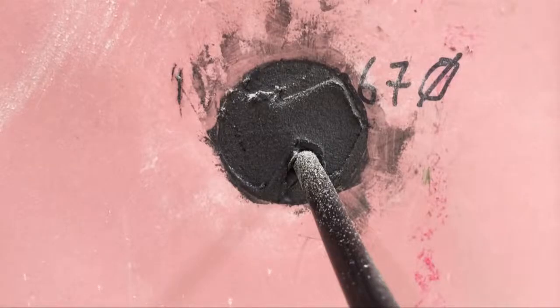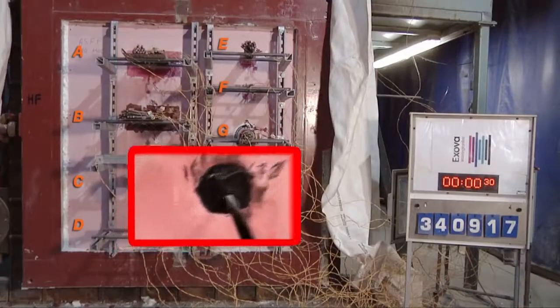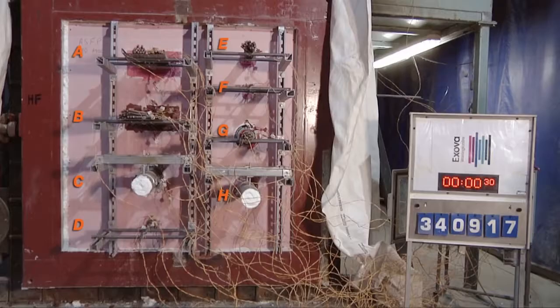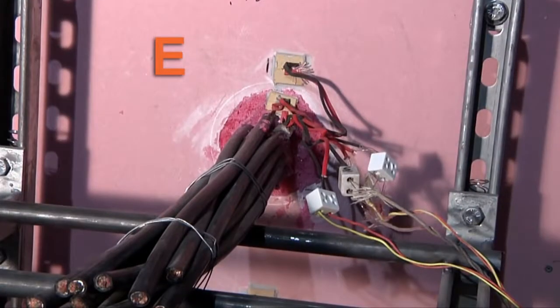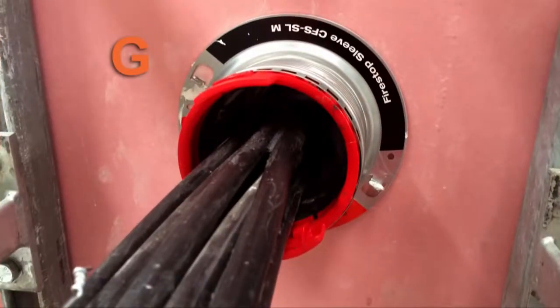Single cables: F shows a foam inappropriately used to fire-stop a single cable. D shows the same cable fire-stopped but sealed using a foam with a proven fire-resistance performance for this type of application. Bundles of cables: E shows a foam used to fire-stop a cable bundle, and E shows a cable bundle protected with a sleeve device of proven fire-resistance performance.